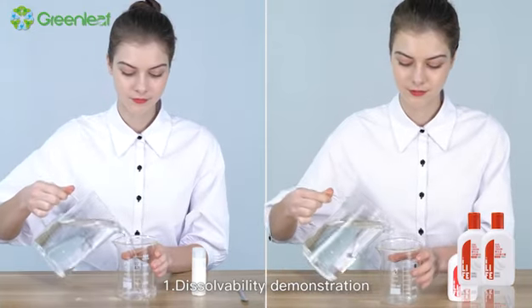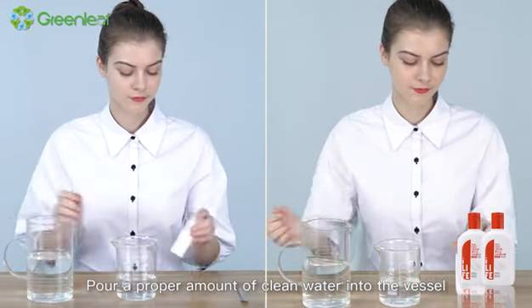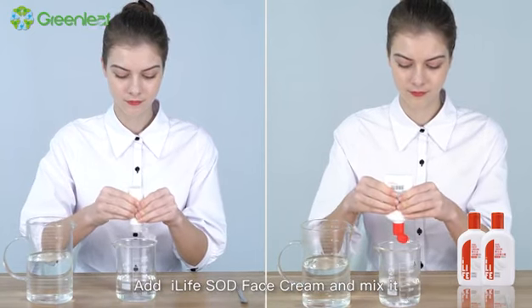1. Dissolvability demonstration. Pour a proper amount of clean water into the vessel. Add iLife SOD face cream and mix it.